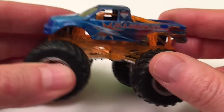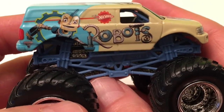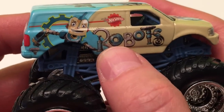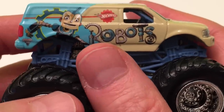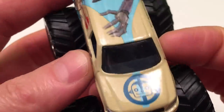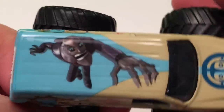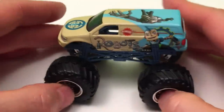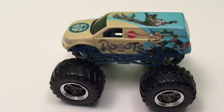Next we have Robots — pretty amazing. Robots looks like it's from a movie, and if you're a young kid that loves animated movies, you'll know this one. Good colors, got the characters from the movie — really neat.